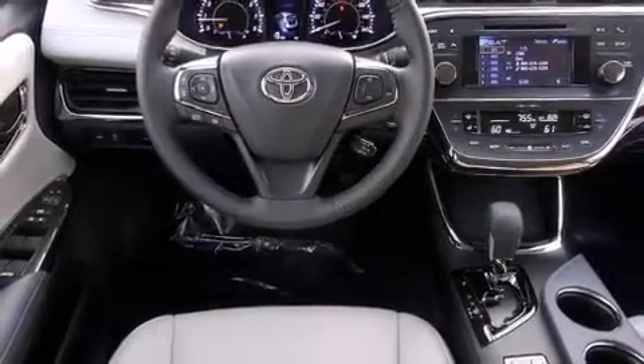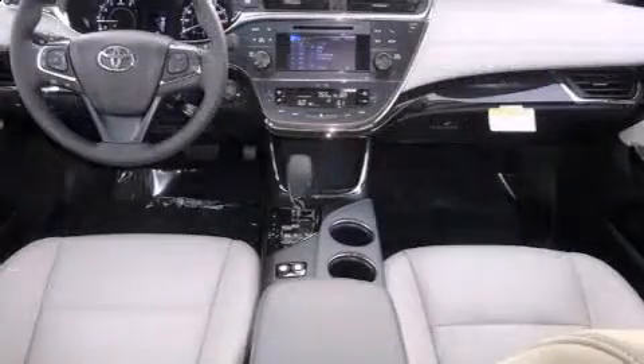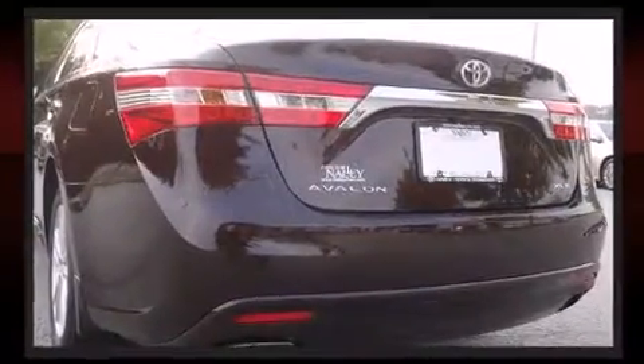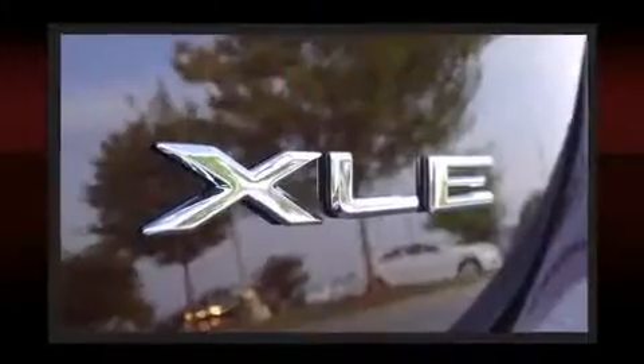Top features include power front seats, heated seats, fully automatic headlights, and one-touch window functionality. Features such as automatic climate control and leather upholstery prove that economical transportation does not need to be sparsely equipped.